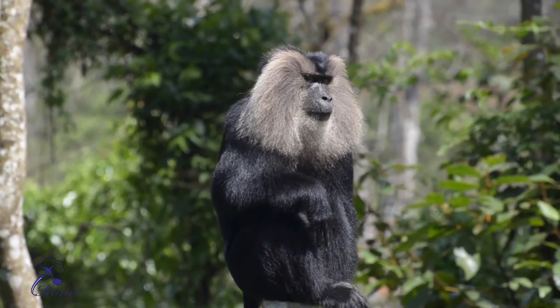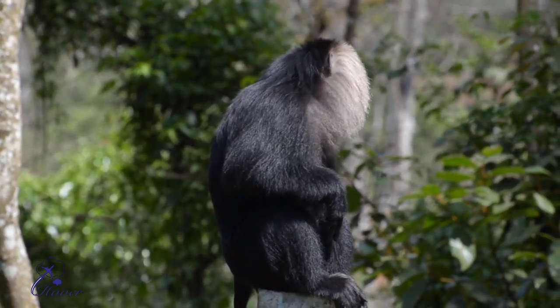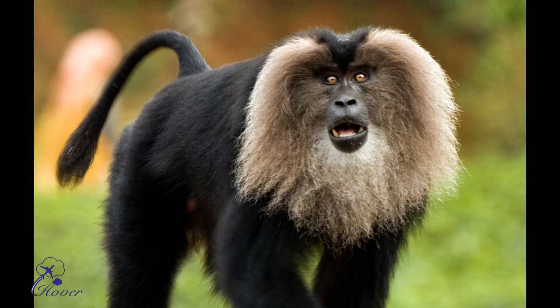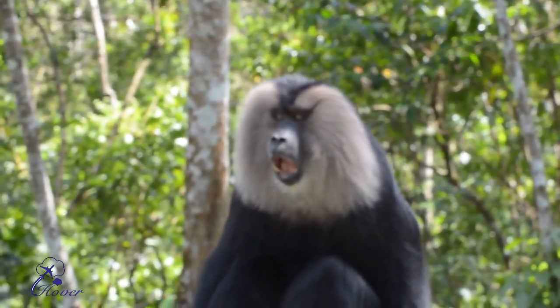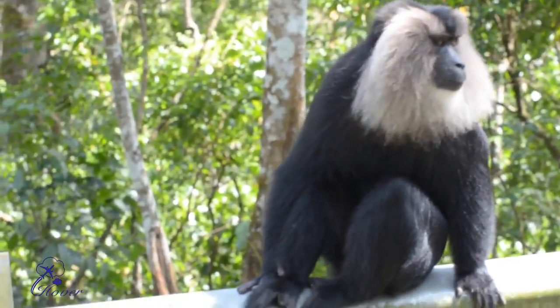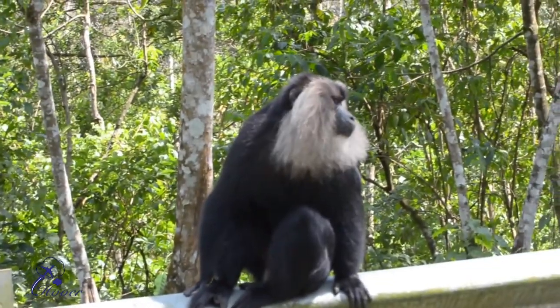Number 2: Lion-Tailed Macaque. The Lion-Tailed Macaque is an old world monkey endemic to the Western Ghats of South India. Its outstanding characteristic is the silver-white mane which surrounds the head from the cheek down to the chin. The Lion-Tailed Macaque ranks among the rarest and most threatened primates. They can be spotted at Silent Valley National Park, Kerala; Papanasam, part of Kalakkad Mundanthurai Tiger Reserve, Tamil Nadu; and Sirsi-Honnavara Rainforest of the Northwestern Ghats in Karnataka.